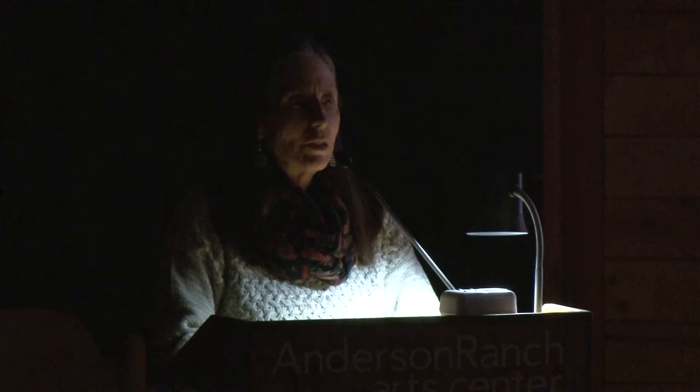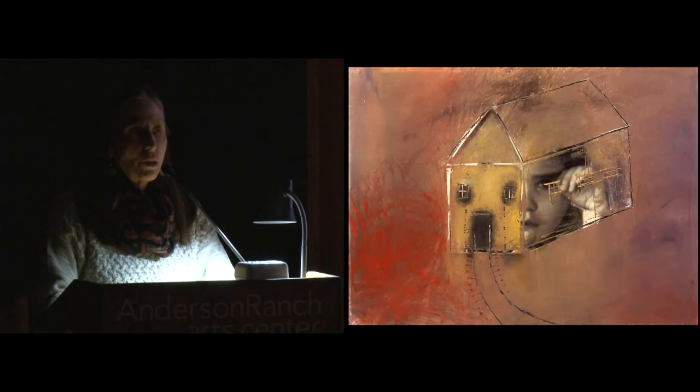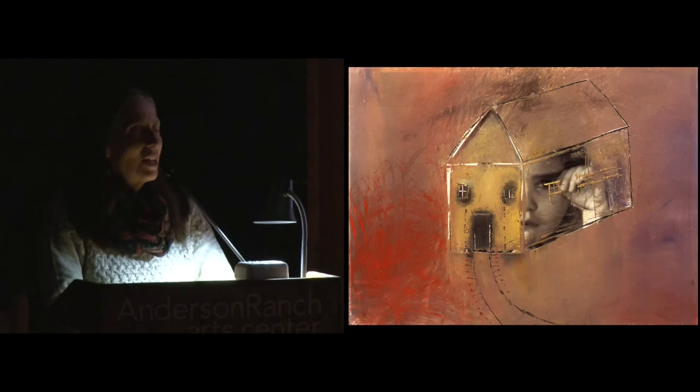Her early work tended to be pretty autobiographical. One particular piece has to do with her older daughter when she was a baby — it would be a horrible thing to have an artist mother crying and just snapping away taking pictures. A lot of what she was doing was trying to figure out the complexity of the world around her: being a mother, being a woman. This piece is called Red House, done around 1988.